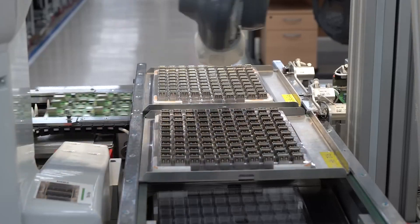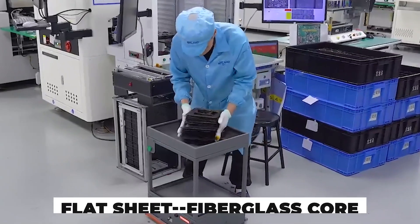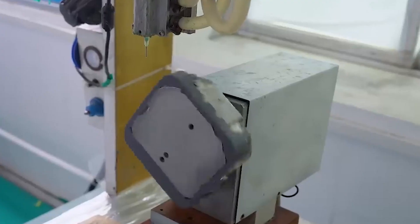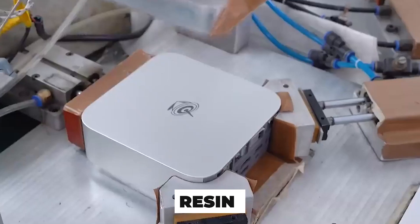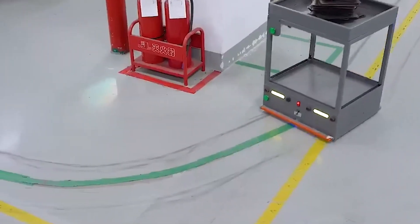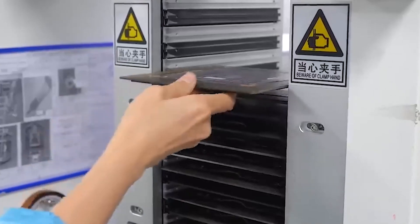Now that the blueprint is flawless, the real work begins on the factory floor, starting with the board itself. It all starts with a flat sheet fiberglass core clad in copper. Machines etch away microscopic pathways, carving the blueprint into physical form. Each layer is aligned using optical targets, then bonded with resin under pressure and heat. This is the spine of the tiny computer — a multi-layered printed circuit board capable of routing signals faster than the blink of an eye.